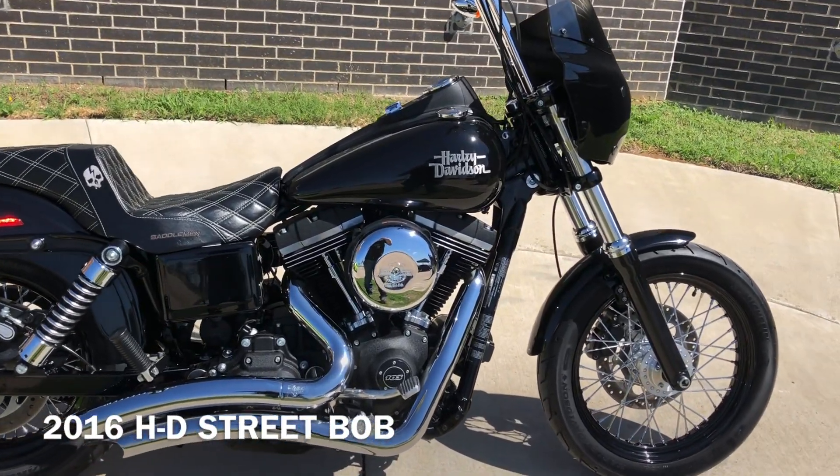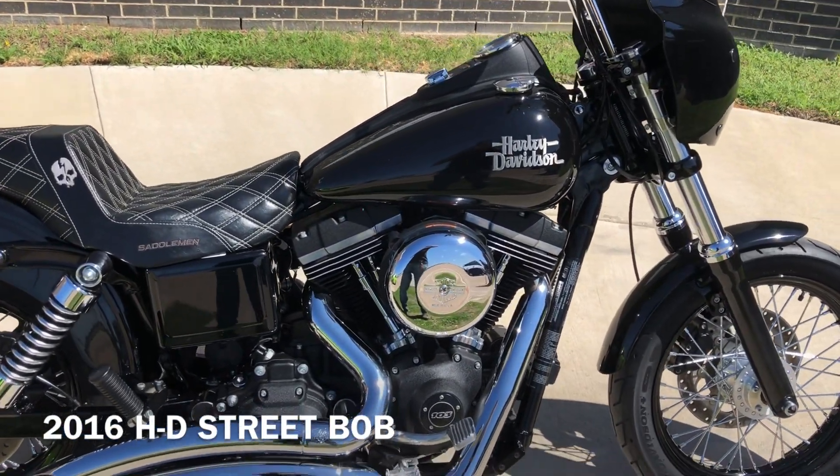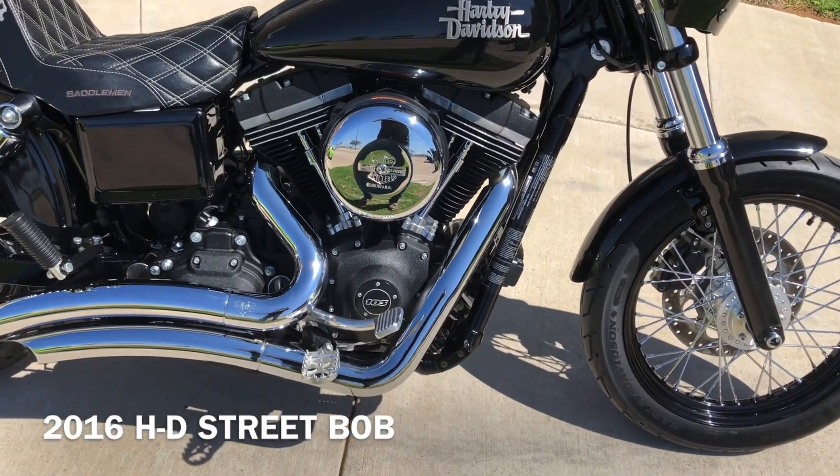It's got the vivid black paint, 103-inch fuel injected twin cam with a six-speed transmission.